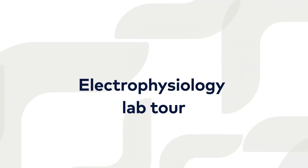Hello, my name is Firas El Sabbagh. I'm a cardiac electrophysiologist at Orange Park Medical Center, and I'm walking you through our cardiac cath lab and EP lab facility.